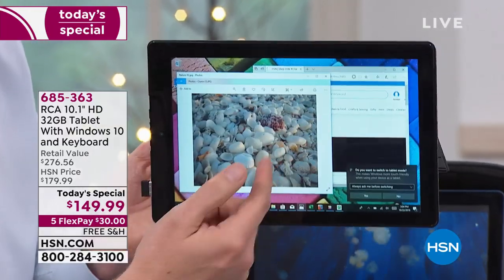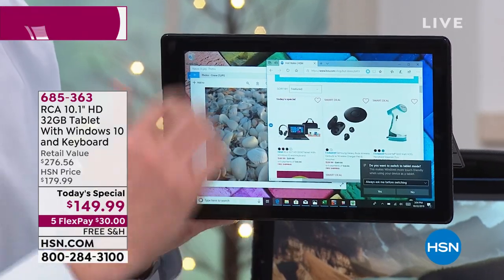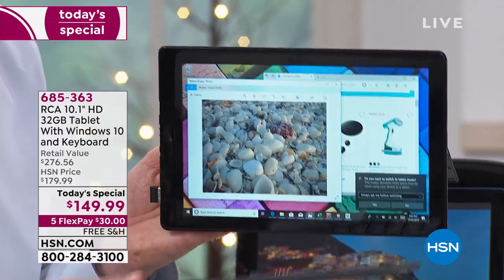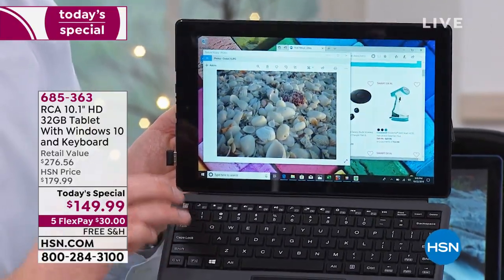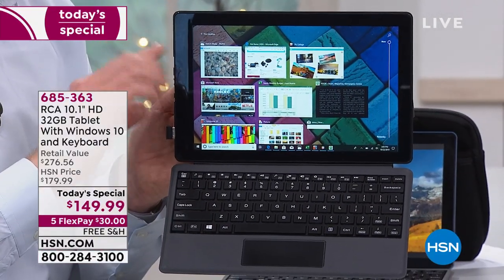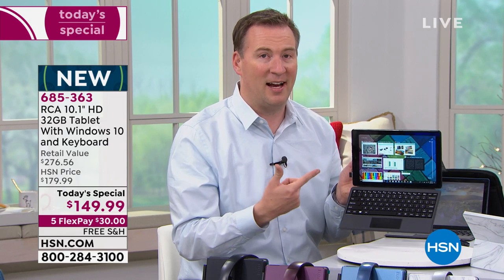With the touchscreen, whether you're flipping through photos, surfing HSN.com, or pinching and zooming on a website, it does everything your tablet could. Then just attach that keyboard and it's a full functioning computer. RCA has been around for 90 years, Windows and Microsoft for decades, and there's also an Intel processor on the inside — the most popular processor manufacturer on the planet.